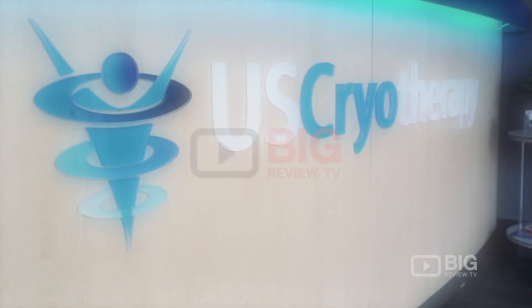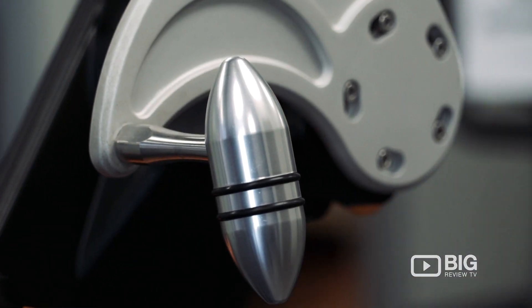Today I'm at US Cryotherapy in Davis, California. I'm here to learn a little bit more about cryotherapy for complete total body wellness and learn about some of the treatments that they're providing inside.